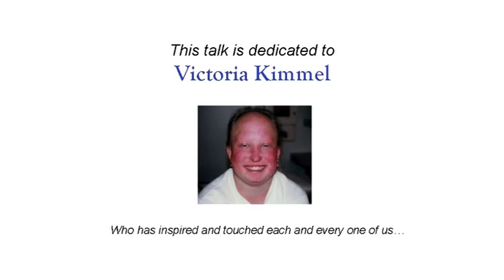This is a talk on Rothman-Thompson Syndrome, or RTS. This talk was given as part of the first Rothman-Thompson Syndrome Foundation Sharing and Caring Conference, which was held in 2012 in the state of Virginia. This talk is dedicated to Victoria Kimmel, who has inspired and touched each and every one of us in the RTS community.